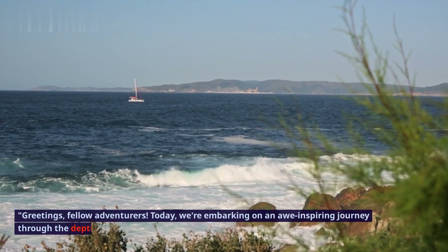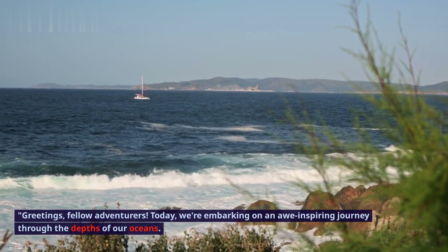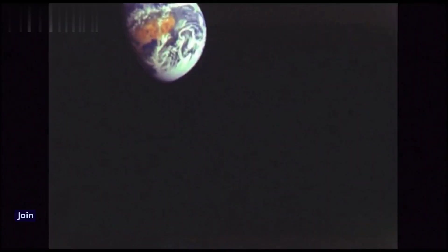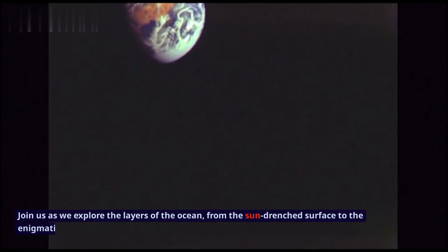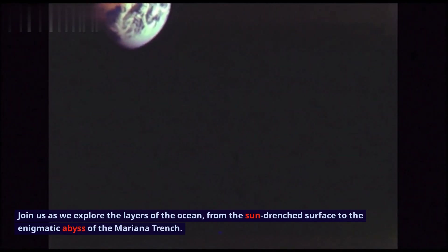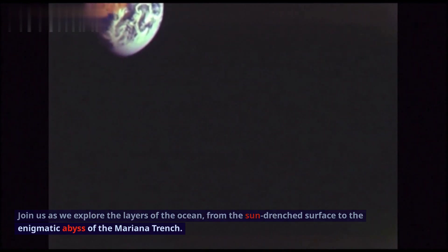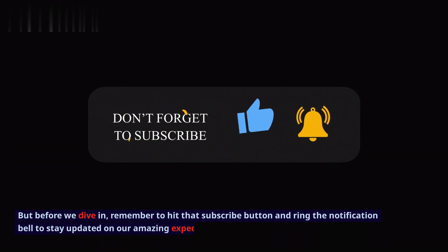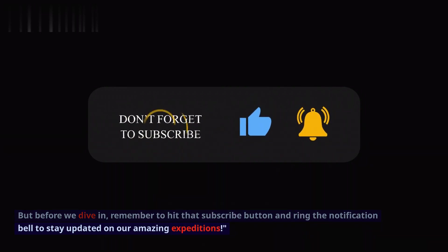Greetings, fellow adventurers! Today, we're embarking on an awe-inspiring journey through the depths of our oceans. Join us as we explore the layers of the ocean, from the sun-drenched surface to the enigmatic abyss of the Mariana Trench. But before we dive in, remember to hit that subscribe button and ring the notification bell to stay updated on our amazing expeditions.